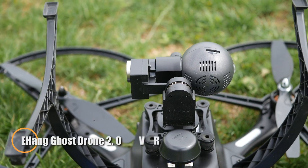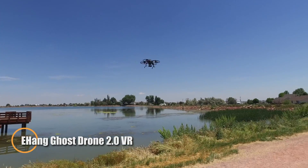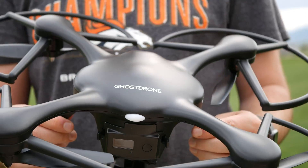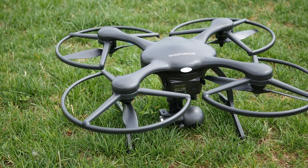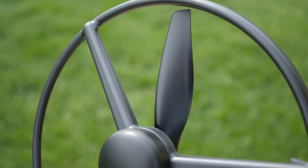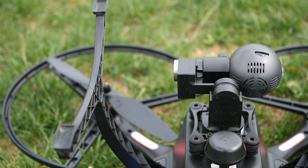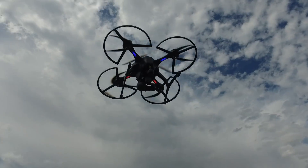The Ehang Ghost Drone 2.0 VR is a consumer-focused FPV quadcopter that pairs intuitive tilt-based smartphone control with immersive virtual reality flight. Using the Ehang Play app (iOS/Android), users can pilot the drone by tilting their phone forward for pitch, sideways for roll, and adjust altitude via touchscreen, making flight accessible even for first-timers. The included VR goggles feature a built-in 5.8GHz receiver and head-tracking tech that pans the camera vertically when you tilt your head, creating a near-real-time aerial perspective up to 3km away.